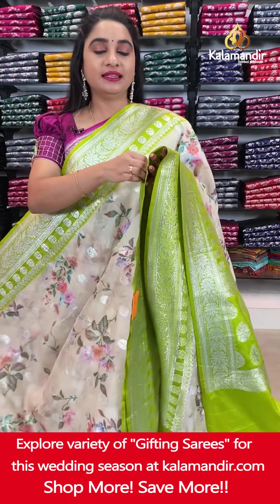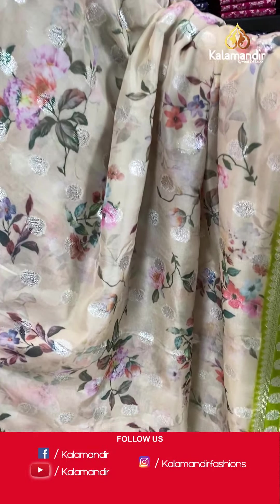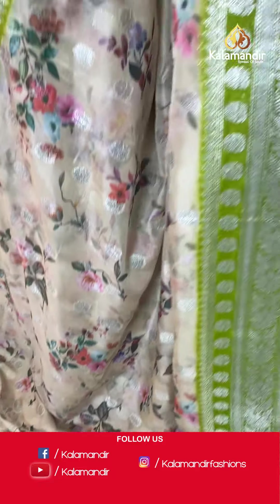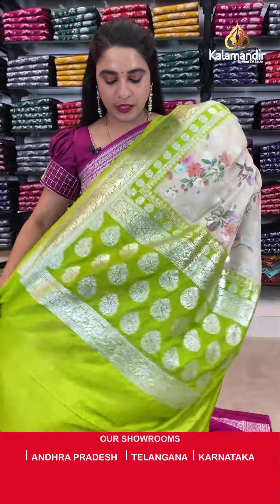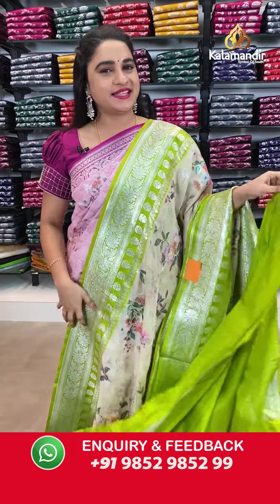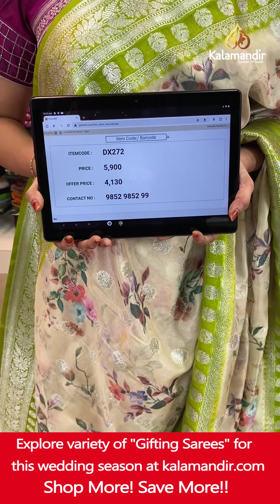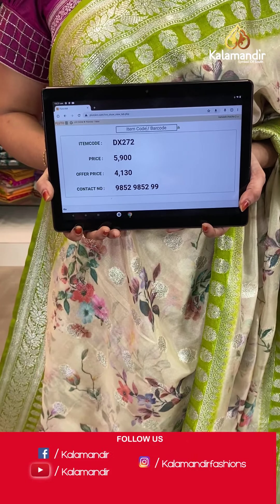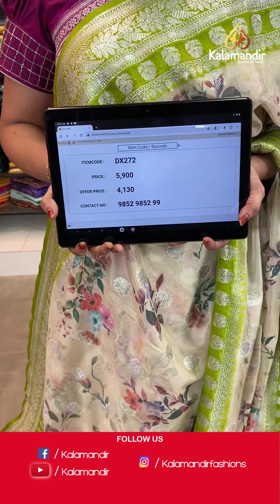Moving on — light pastel green and light mehendi green combination. The body has printed florals and floral booties. The contrast border features floral weave, leaf motifs and leaf weave. The contrast pallu has floral motifs. Paired with a contrast plain blouse with border. Saree code DX272. Actual price ₹5,900. Offer price ₹4,130 only. Screenshot and share on WhatsApp.